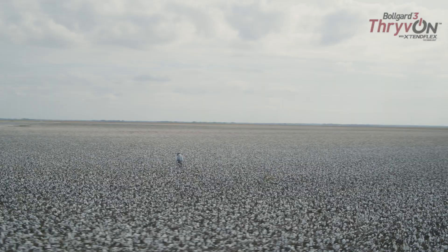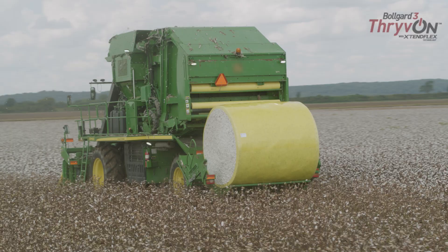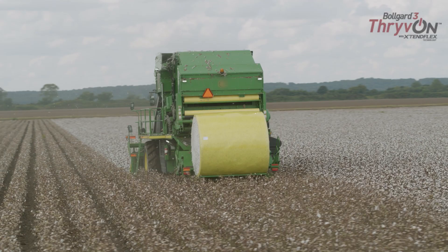To summarize what I think about this Thrive On technology — it's a no-brainer. The thrip pressure was less, the thrip numbers were down, I didn't have to spray for thrips, and I got to cut out two plant bug sprays. That's money. As long as the yield is consistent — and we'll know in about a week or so — it's a no-brainer to go with this technology.